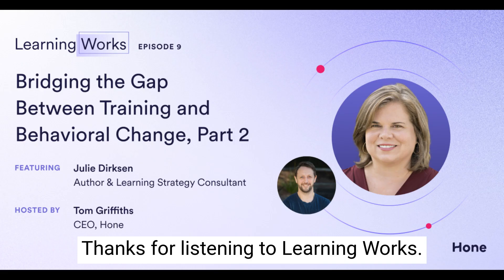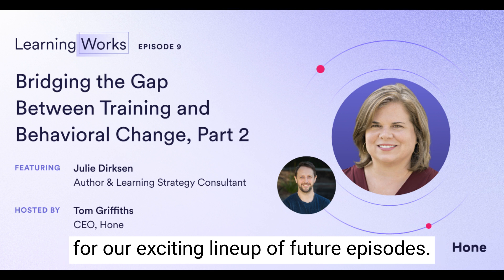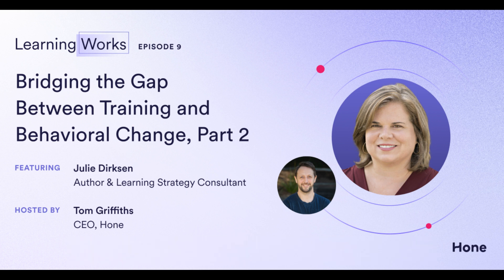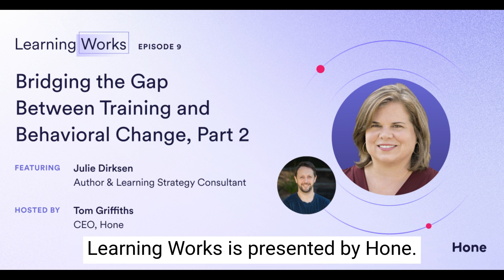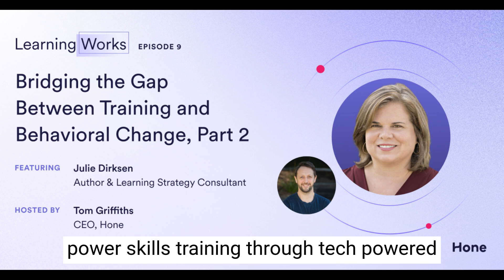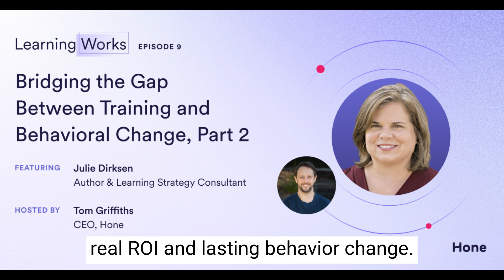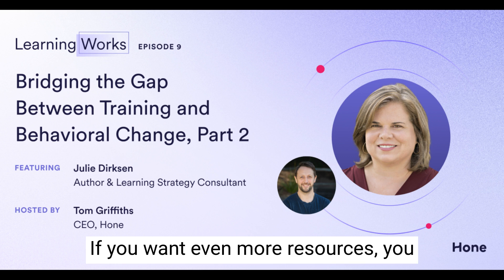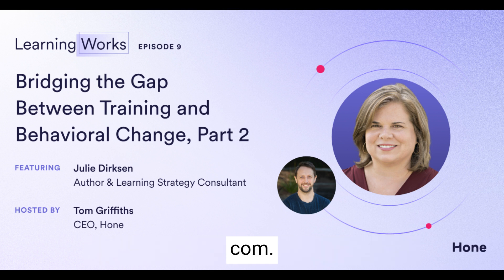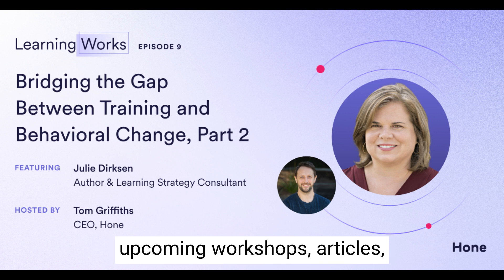Thanks for listening to Learning Works. If you've enjoyed today's conversation, we encourage you to subscribe to the podcast for our exciting lineup of future episodes. Learning Works is presented by Hone. Hone helps busy L&D leaders easily scale power skills training through tech-powered, live cohort learning experiences that drive real ROI and lasting behavior change. For more resources, head to our website honehq.com — that's H-O-N-E-H-Q dot com — for upcoming workshops, articles, and to learn more about Hone.